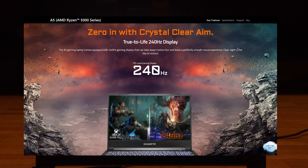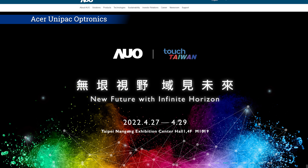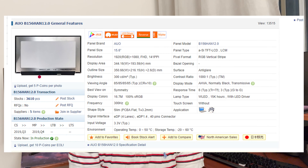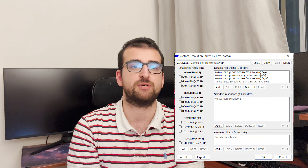On the screen side, we have a 15.6-inch Full HD display with a refresh rate of 240Hz. I looked up the panel serial number online and it seems like it's made by Acer Optronics, with a peak brightness of 300 nits. What's more interesting is that when I looked up the panel serial number, I realized that the refresh rate, instead of being 240Hz as advertised, was actually 300Hz.